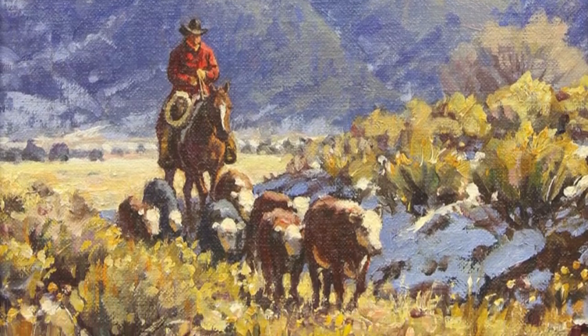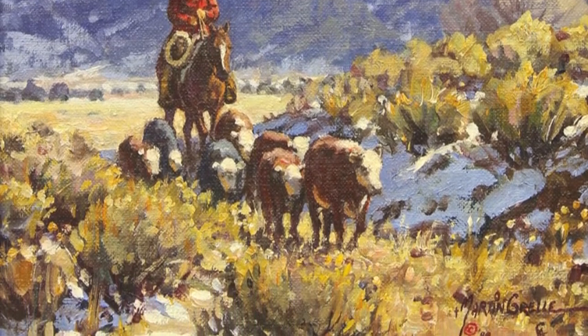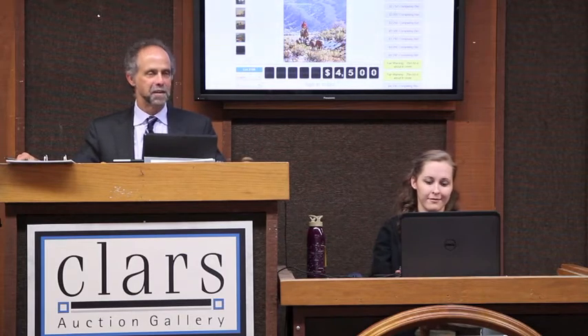4,250, go 4,500. 4,250 once, 4,250 twice. 4,500 in time, now 4,700. 4,500 to go 4,750. 4,500 once, 4,500 twice. Are you there? Do you want 4,750? Last call at 4,500. 4,750 — yes or no? 4,750 in time.